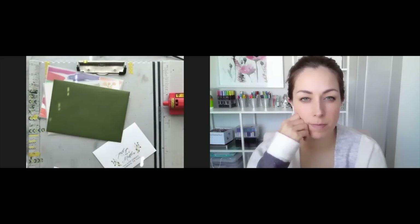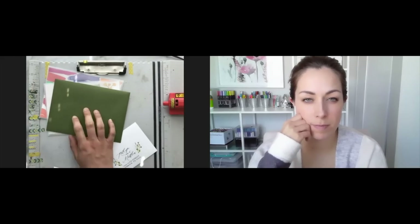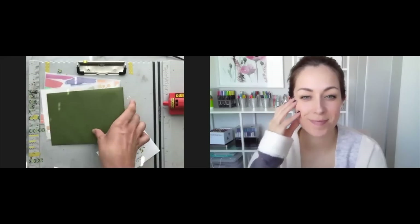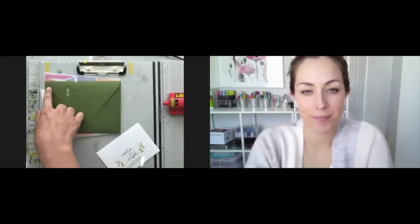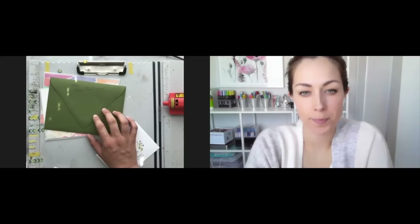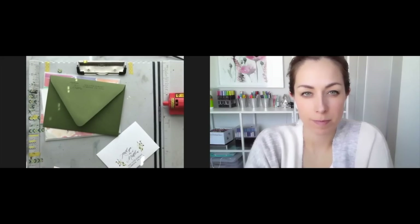It does say on the USPS website that you're supposed to have the return address on the front side too. That being said, I've mailed 50 suites of invitations at least and none of them have ever had it on the front. Some people will do it along the flap, which is trickier to print but also reasonable. Anything that's going to make the machine say this doesn't seem right as a mailing address — then they'll kick it back, flip it over, and see the real mailing address.